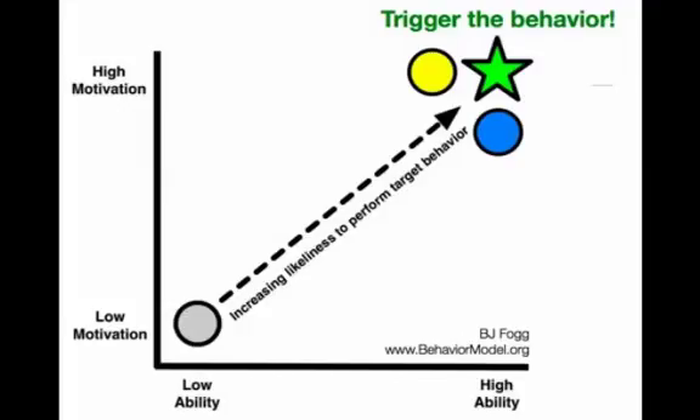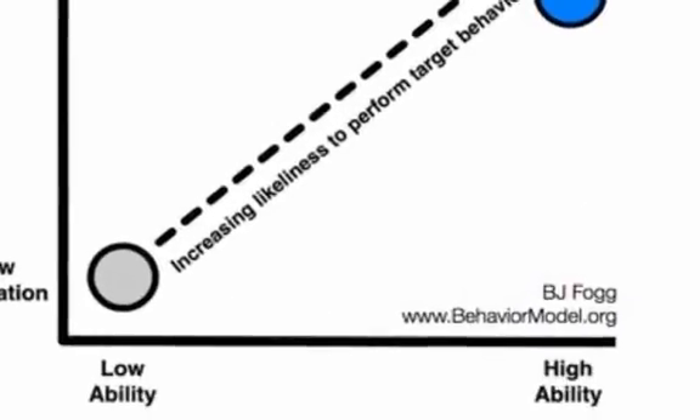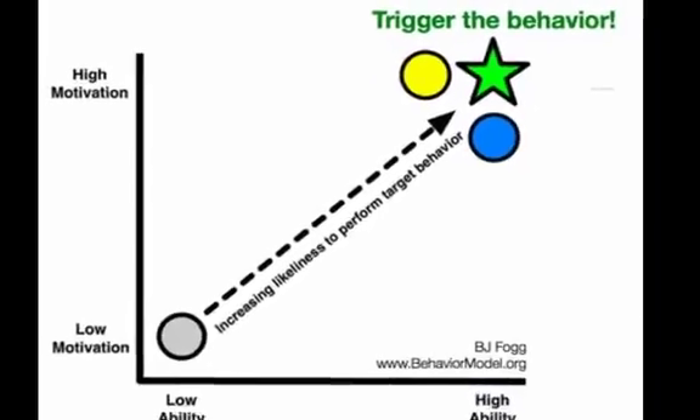To answer this question, let's view it through the lens of the FOG Behavior Model. In the model, three things must converge for behavior change to occur: motivation, ability, and triggers. Twitter is effective because it marries these three things.